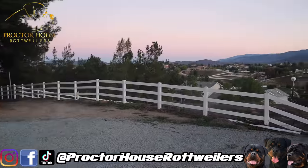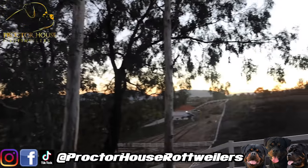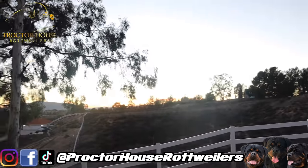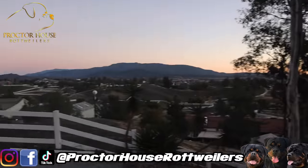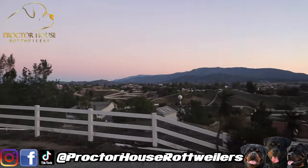We're actually getting ready to do this breeding, but I want to walk over here really quick and show you the views. Frank Bustos is living nice, man — beautiful house, beautiful dogs, beautiful scene. Can't get no better, man. Beautiful, beautiful views.